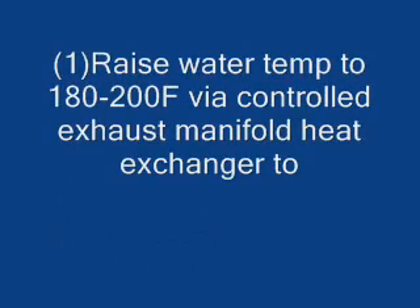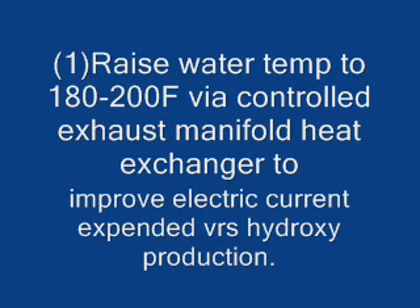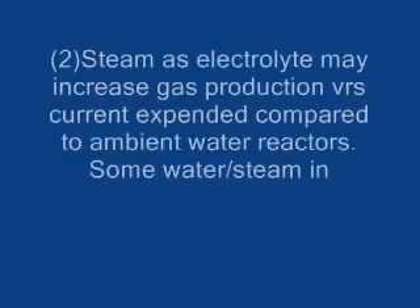Number one: how about raising water temperature to around 180–200 degrees Fahrenheit via a controlled exhaust manifold heat exchanger to improve electronic current expended versus hydroxy production?